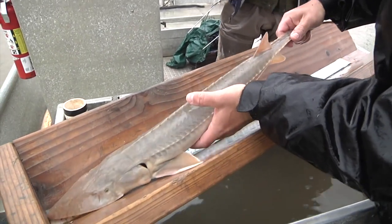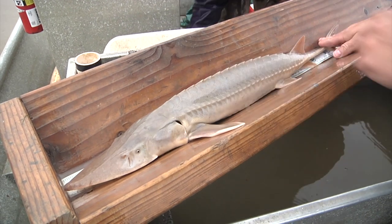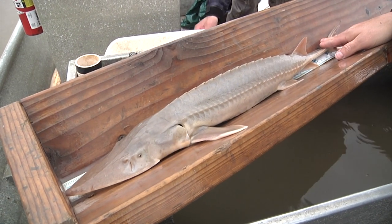Fish without the markings give biologists a better idea of the level of wild reproduction taking place, and whether the population is able to have viable offspring on its own.